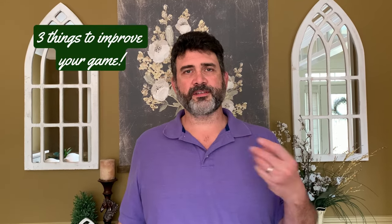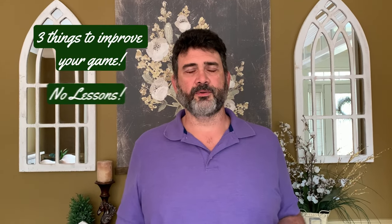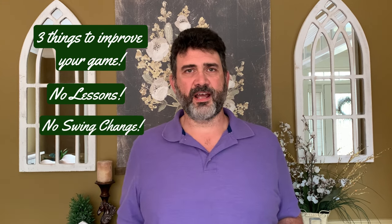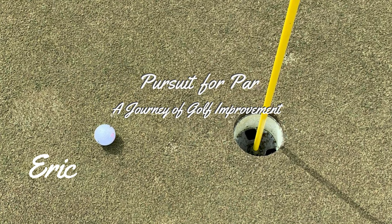In this video, we are going to cover three things that can help you improve your golf game that don't require lessons or a swing change. And the best part is you can start doing it right now. I'm Eric with Pursuit for Power Golf, where we help you improve your game and enjoy golf more. If you've ever wondered if you can improve your golf game without improving your swing, this video is for you.